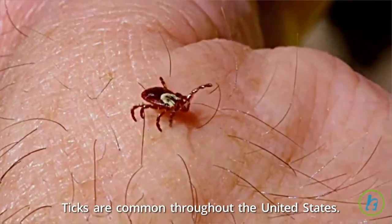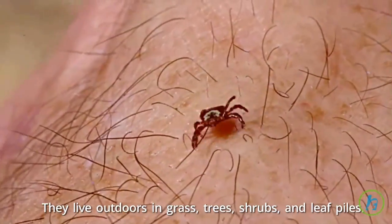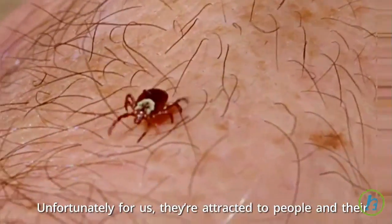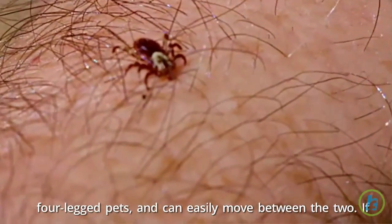Ticks are common throughout the United States. They live outdoors in grass, trees, shrubs, and leaf piles. Unfortunately for us, they're attracted to people and their four-legged pets, and can easily move between the two.